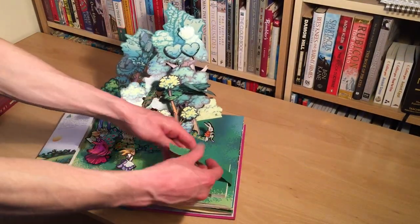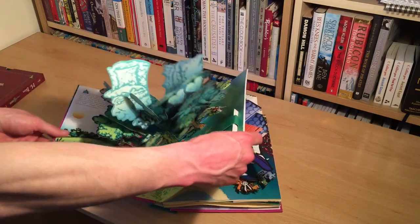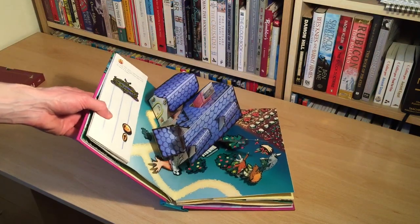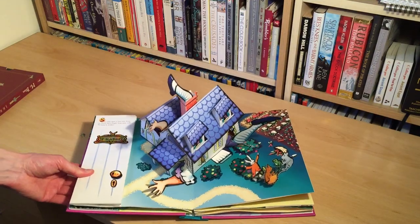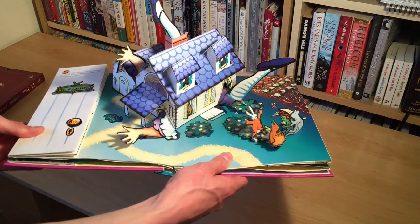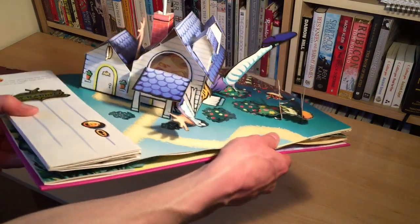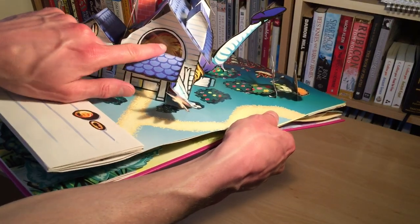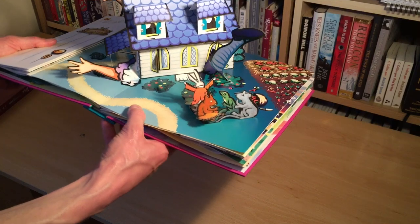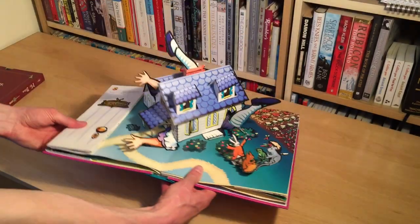That's been a quick look at the first pages. I'm going to run through the main pages and main pop-ups to give you a taste. I'll leave a link on Amazon in the description because I just wholeheartedly recommend owning this book as an interesting object. Here you can see Alice is trapped inside the house — there's even a little plastic window where you can just about see Alice peering in. The animals aren't looking too pleased about what's going on.